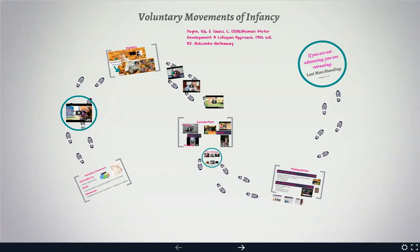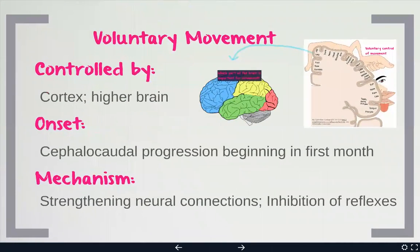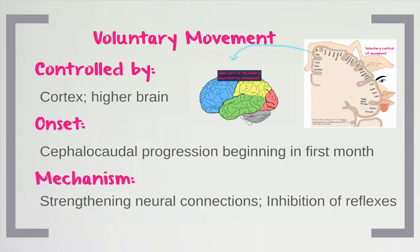We talked about reflexes, which are involuntary movement — just a reaction to a stimulus. Now we're going to talk about voluntary movement, which is intentional and involves decision making and problem solving. It is controlled by the higher brain, in the cortex of the brain, and voluntary movement is movement that I choose to do.